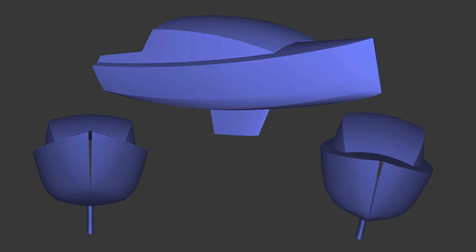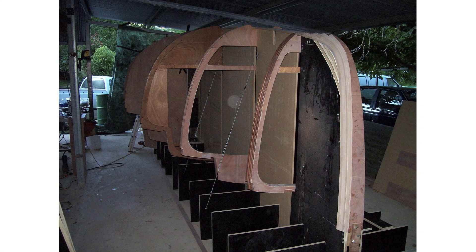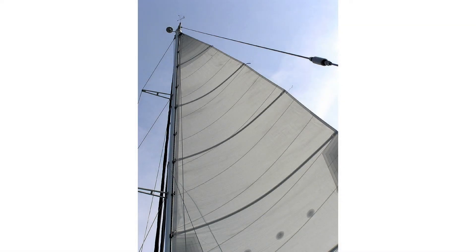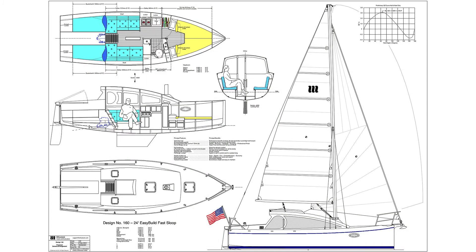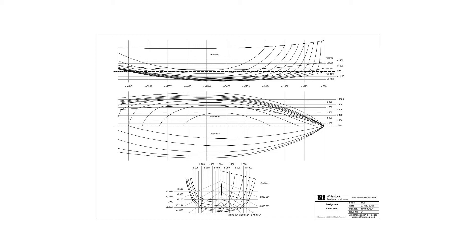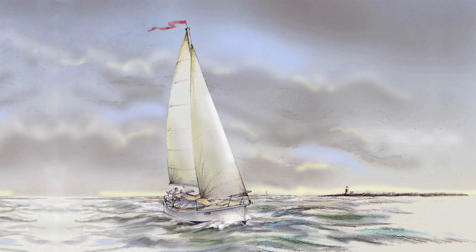The EasyBuild project is simply a smarter way to build boats using computer-cut parts — less building time and more sailing time. The aim of the project is to design and develop a range of new dinghies and sailboats from 9 feet to 30 feet that people can build themselves to a high standard, easily and simply, without needing exceptional skills. Truly, boats that almost build themselves.